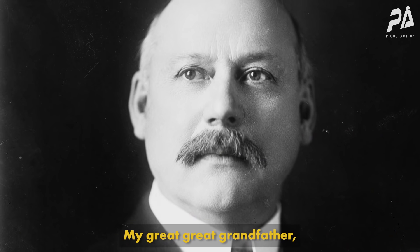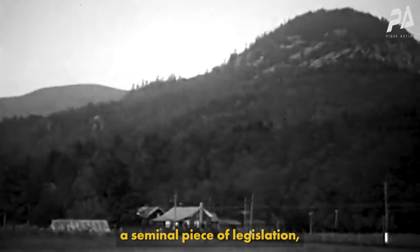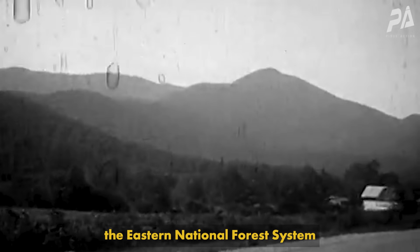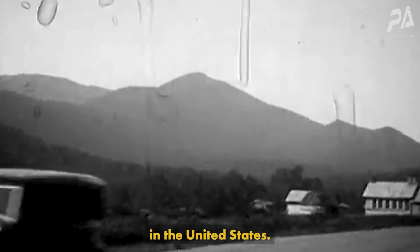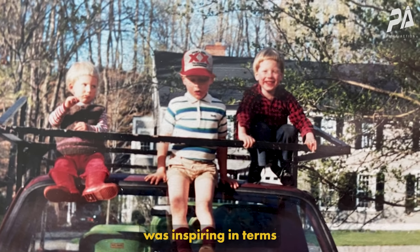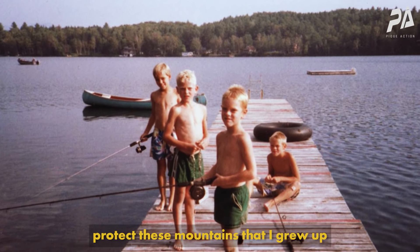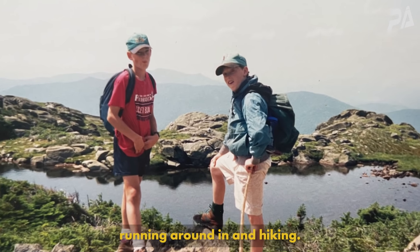My great-great-grandfather John Wingate Weeks was responsible for passing a seminal piece of legislation which established the Eastern National Forest System in the United States. Hearing this as a child was inspiring in terms of the impact that he had had, the contribution he had made to helping protect these mountains that I grew up running around in and hiking.